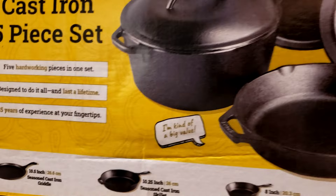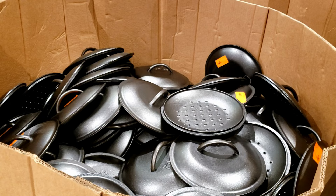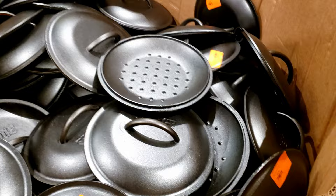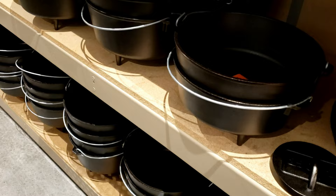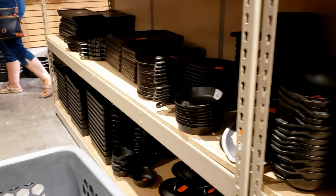And in true outlet form, we have the bargain bin — scratch and dents. We have a very huge bin of lids. Where do these go to? They're probably a minor defect. Ten and a quarter. I can't believe it. Looks like this is some of the cakeware.